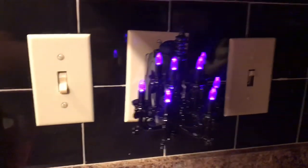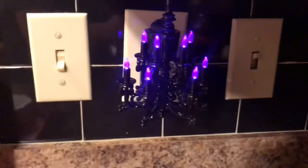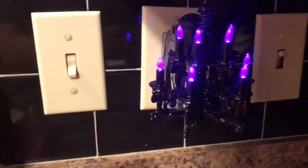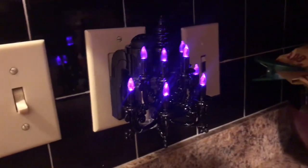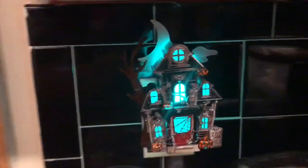Over by the kitchen sink I have this candelabra plug-in from Bath and Body Works. It is quite elaborate — maybe I should have a better place to showcase it because it is so big, but it's beautiful. I love it. Then on the other side of the kitchen I have this haunted house plug-in, again from Bath and Body Works.